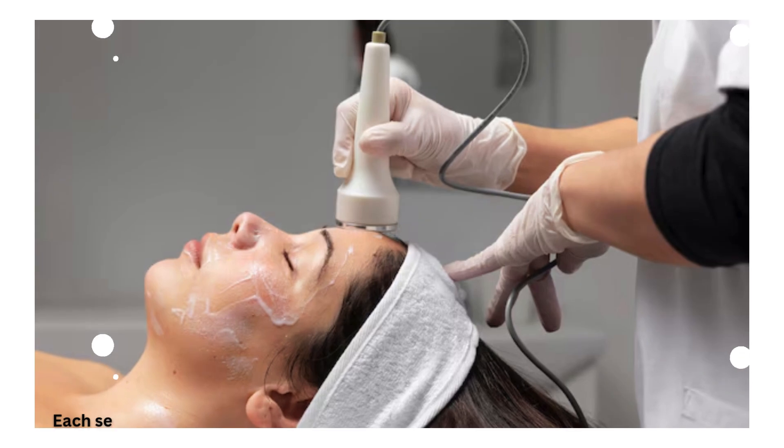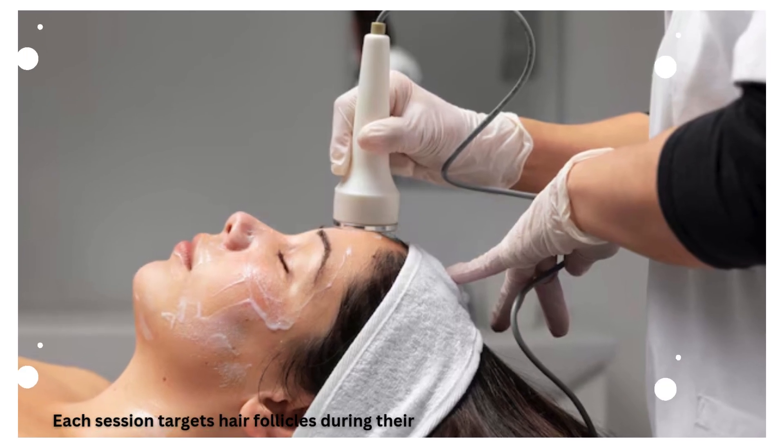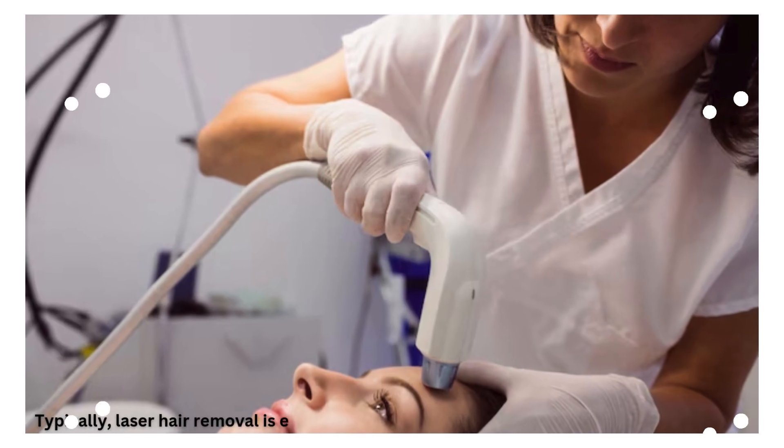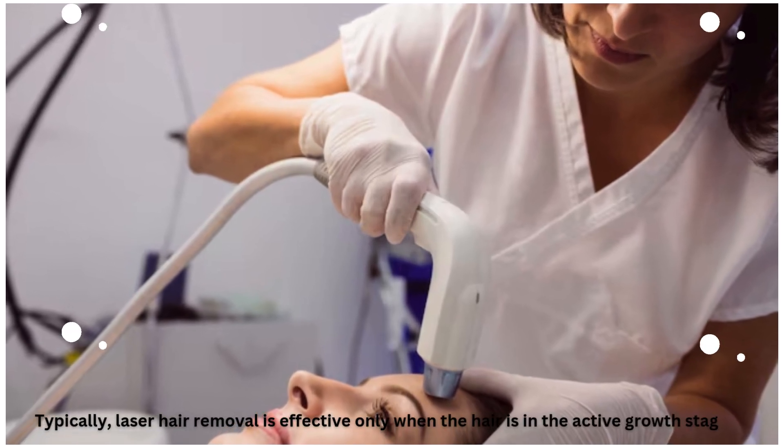Each session targets hair follicles during their growth phase for long-lasting results. Typically, laser hair removal is effective only when the hair is in the active growth stage.